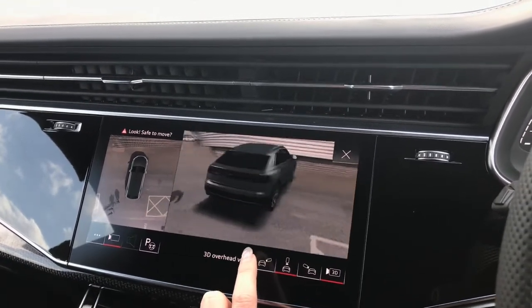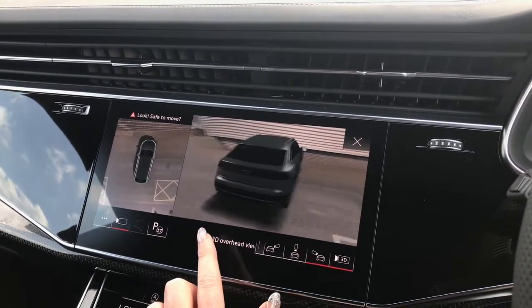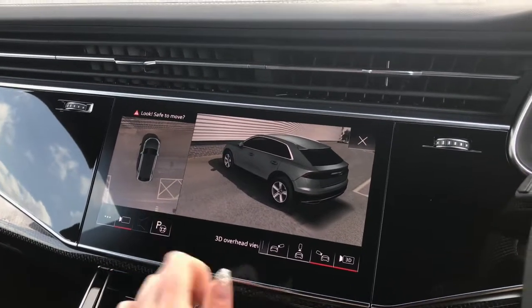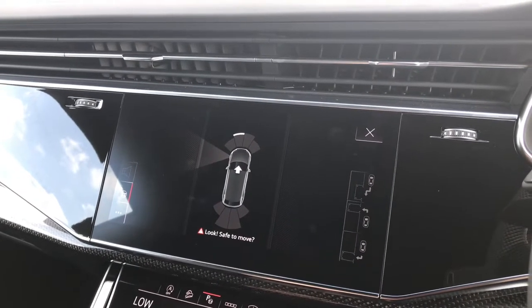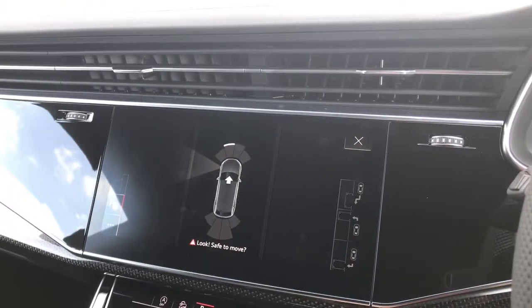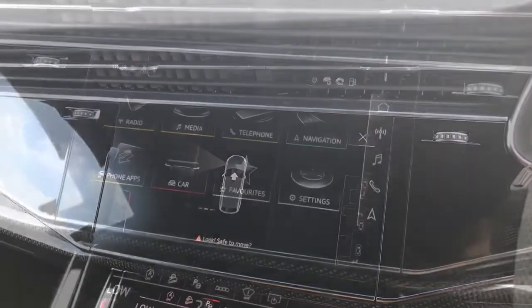You can fully change the camera view to your exact preference at any time, which helps with any manoeuvres you may wish to make. We can also put the vehicle into park assist, and this means the Audi SQ8 will park for you into any spaces in a car park — a very intelligent system that really does help the driver.